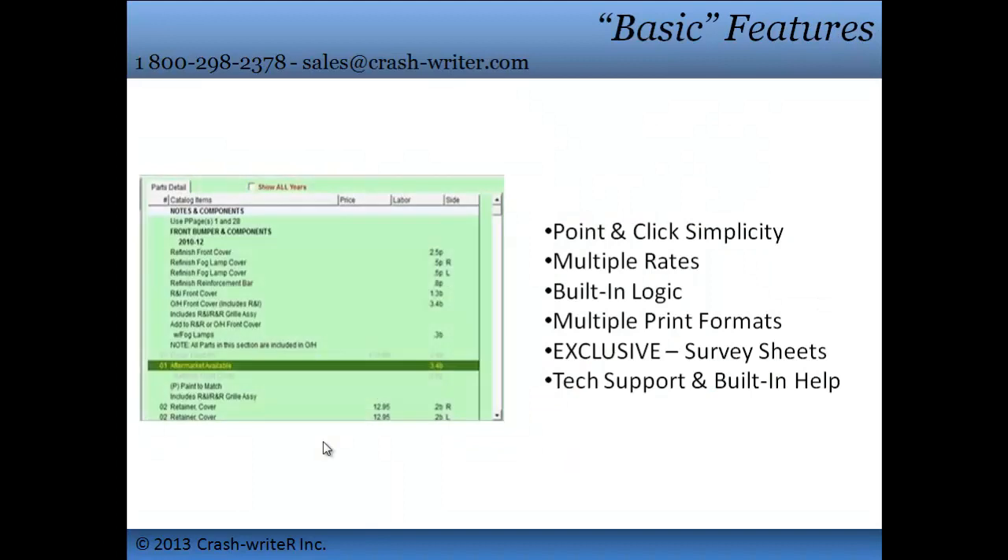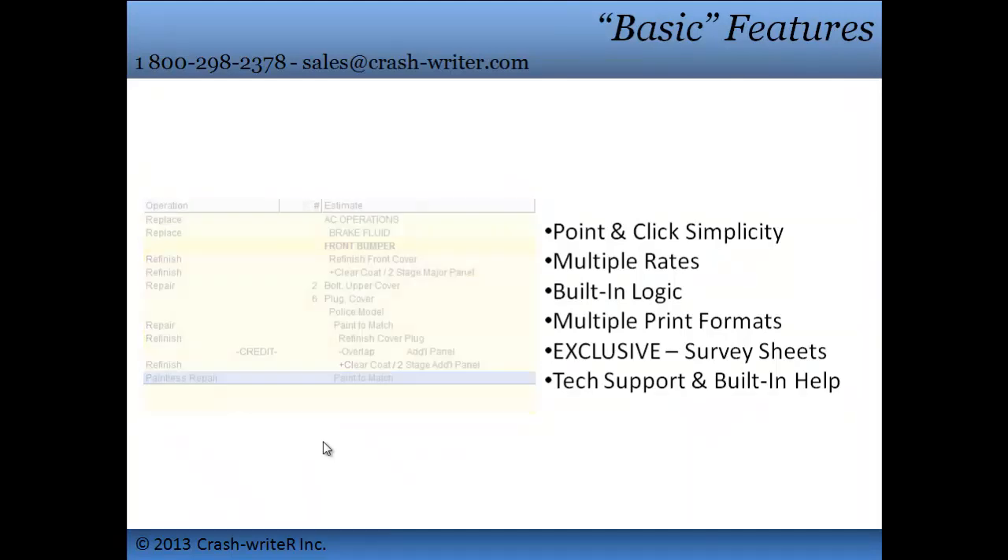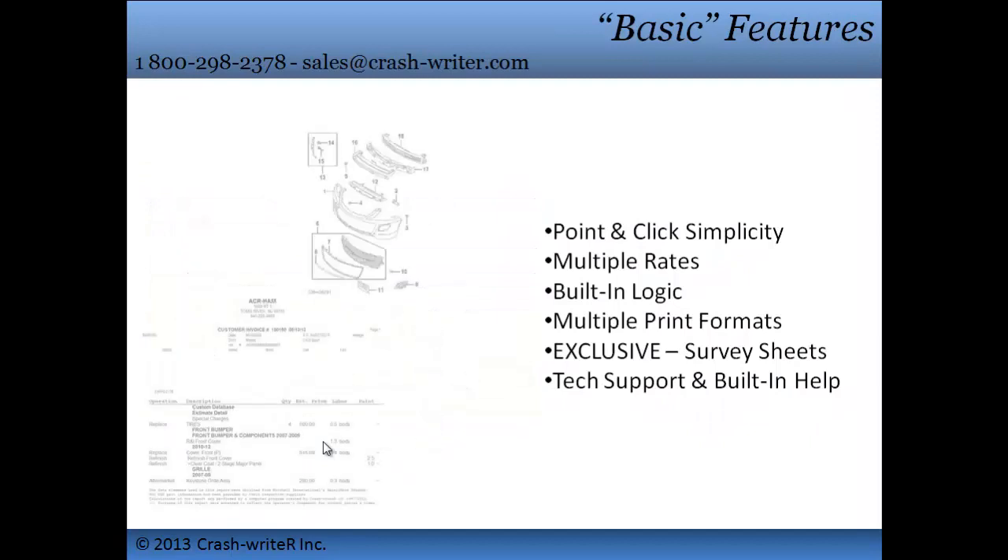Of course, we have the basics: point-and-click simplicity, multiple rates, built-in logic, automatic calculations on all of your labor charges, multiple print formats, and our exclusive survey sheets. You can teach your office staff how to write estimates — they don't have to know the trade, just the software.